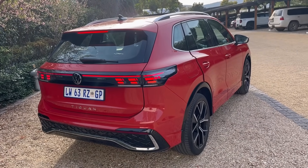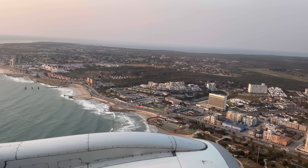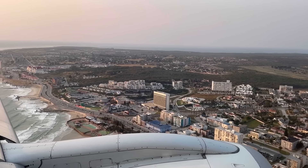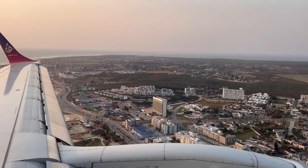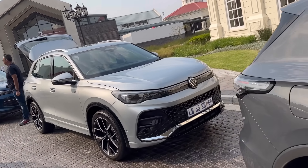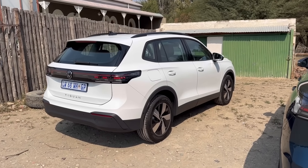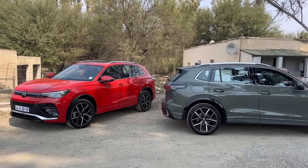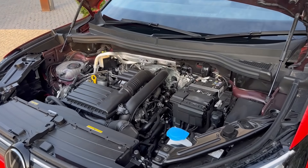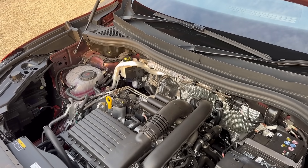For the launch of the new VW Tiguan, we flew to Kabeha. When we arrived, we found a number of Tiguans waiting for us. VW brought out the Life model and the R-Line model, both powered by the same 1.4-liter TSI engine. Looking at the engine bay, you'll notice there's a lot of space in there for something bigger.